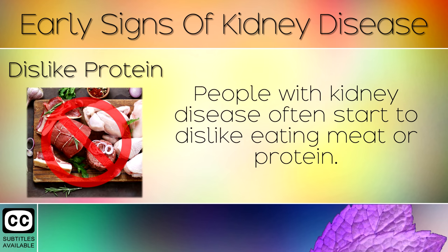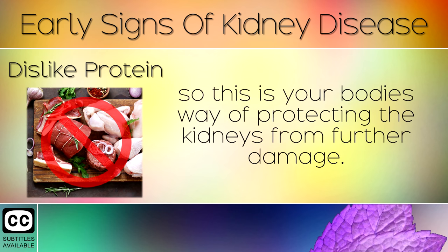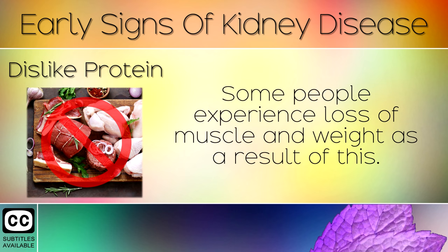Sign 3: Dislike of Protein. People with kidney disease often start to dislike eating meat or protein. Heavy amounts of protein are hard for the kidneys to manage, so this is your body's way of protecting the kidneys from further damage. Some people experience a loss of muscle and weight as a result of this.